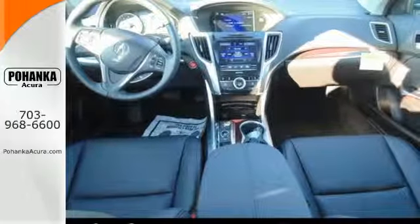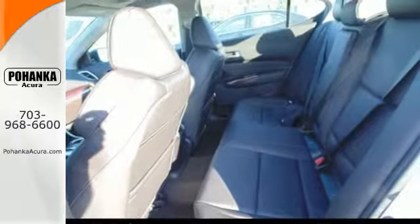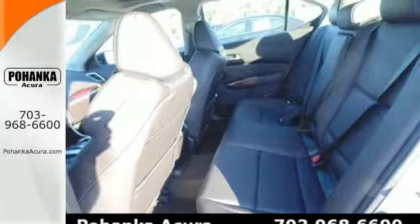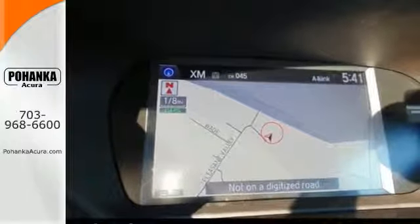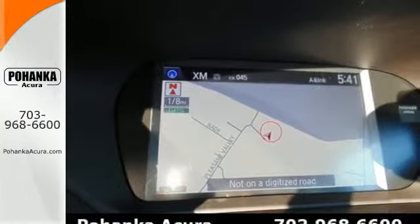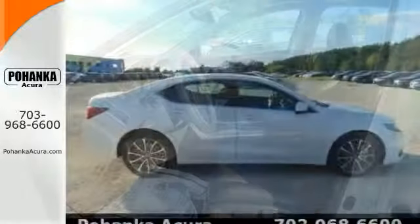Precision all-wheel steer and agile handling assist system add stability to quick cornering and lane changes. Dual-eye LED headlights and a multi-view rear-view camera make sure you're aware as you engage your surroundings. This TLX offers a superior experience.